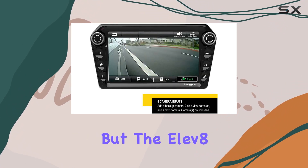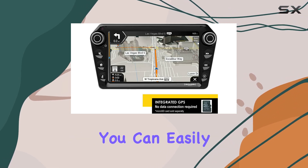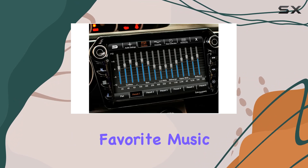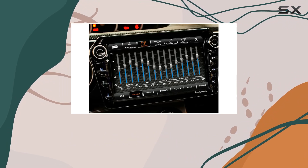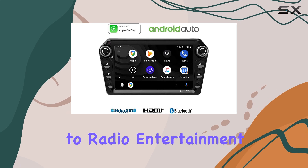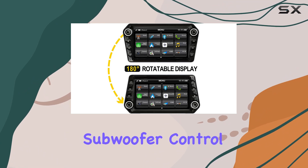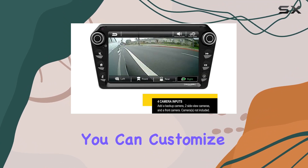The 11.8 doesn't stop there. With built-in Bluetooth connectivity, you can easily stream your favorite music or podcasts straight from your smartphone, while SiriusXM readiness means you'll never run out of radio entertainment options. Plus, with four 4V/60W RCA audio outputs and subwoofer control, you can customize your sound experience to suit your preferences.